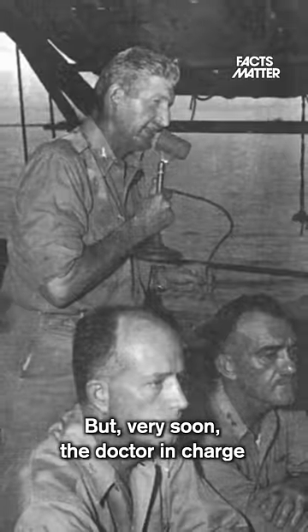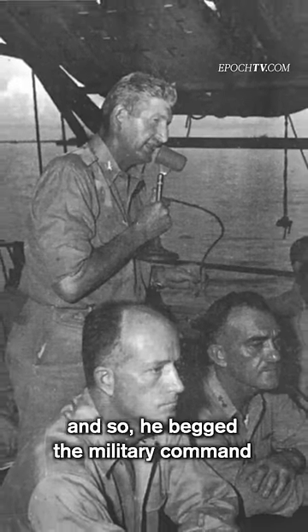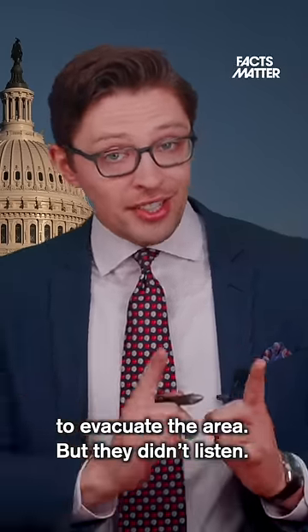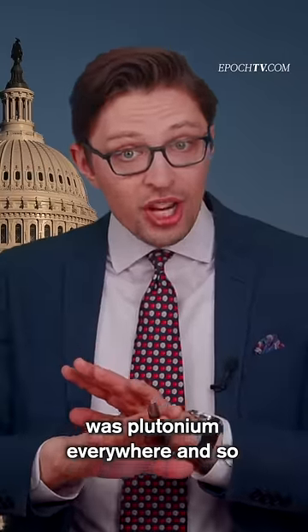But very soon, the doctor in charge, Dr. Stafford Warren, began to realize the danger that the men were in. And so he begged the military command to evacuate the area, but they didn't listen. That's because the radiation detectors on board the ships were not picking up the fact that there was just plutonium everywhere, and so they assumed that everything was fine.